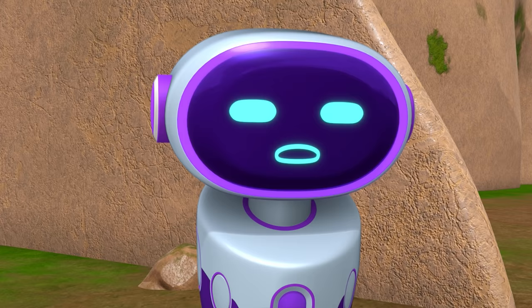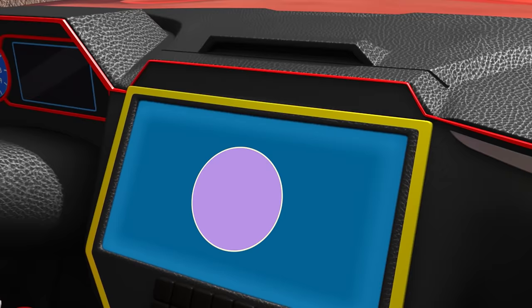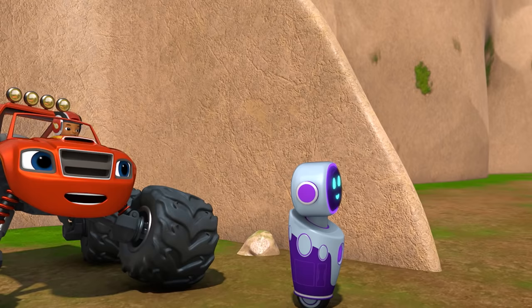Don't worry, Megabot. I've got an idea how we can get past that glue geyser. We just need to know its diameter. Diameter is the distance across the middle of a circle, and glue geysers are shaped like circles. If we measure their diameter, we can block the geyser so they can't blast any more glue!